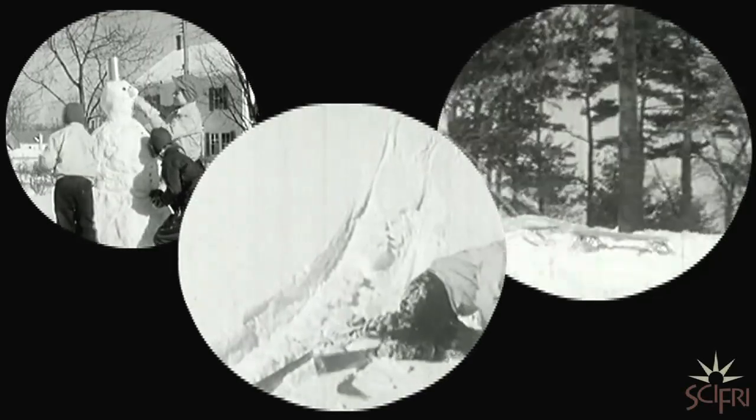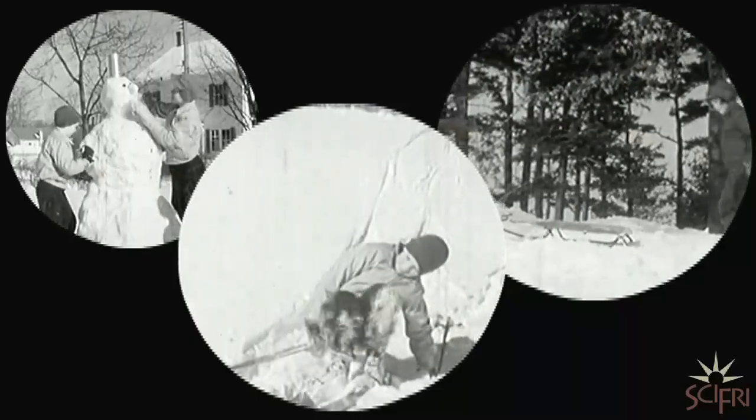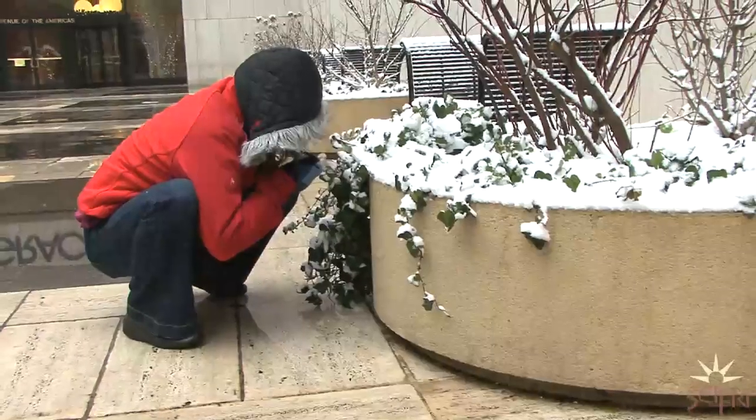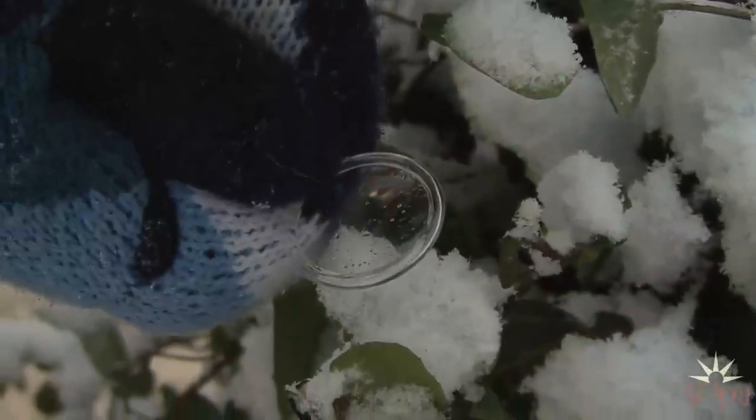Sure, there's sledding, snowmen, skiing, but a winter storm can also mean safari. You'd really just need a snowy day. Take a magnifying glass, go out, and there's all sorts of different things you can see.